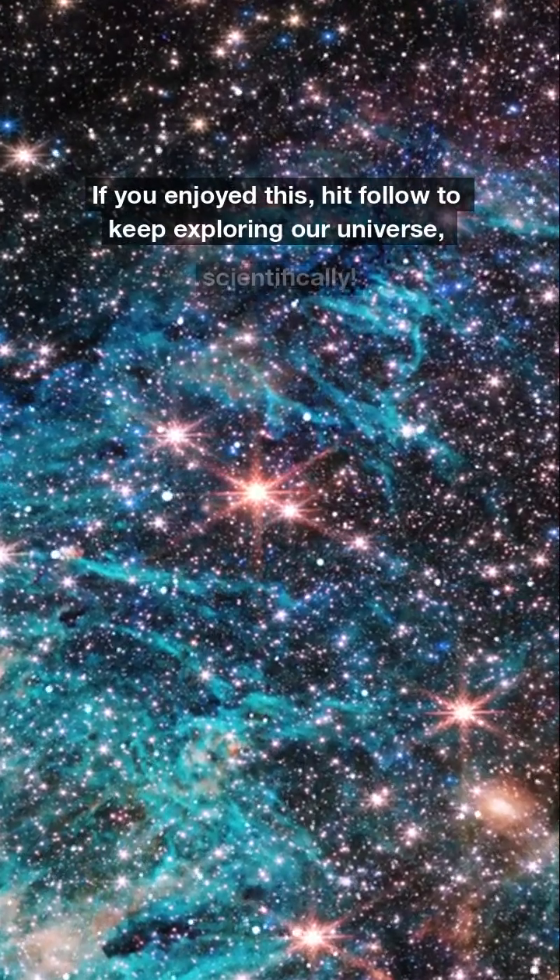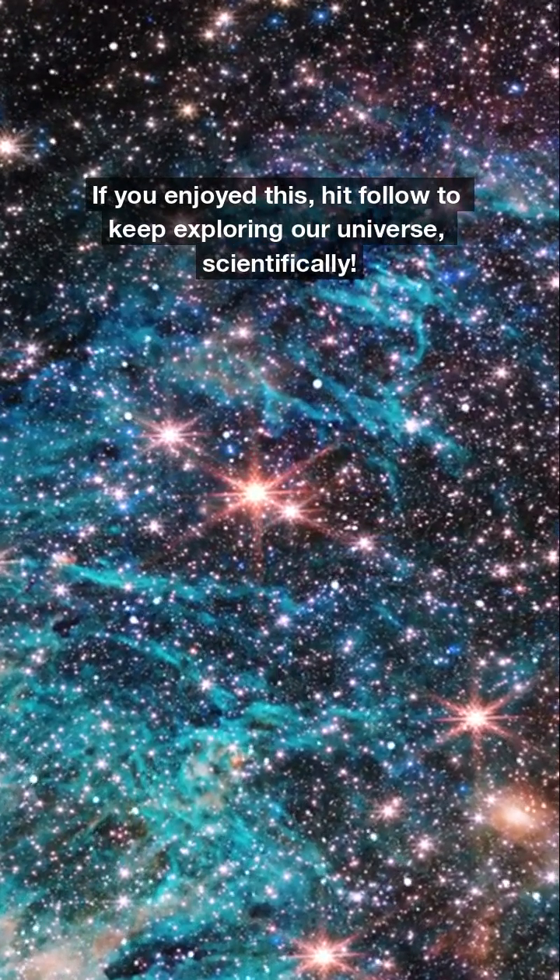If you enjoyed this, hit follow to keep exploring our universe scientifically. We'll see you next time.